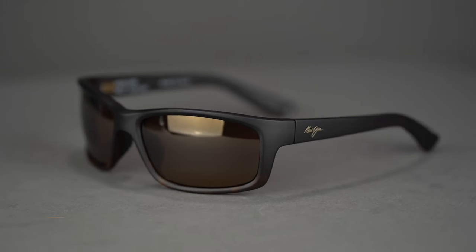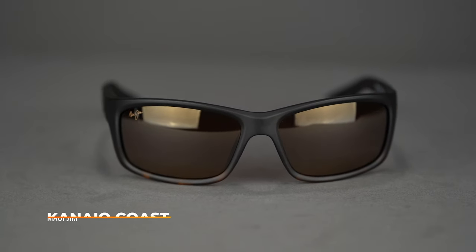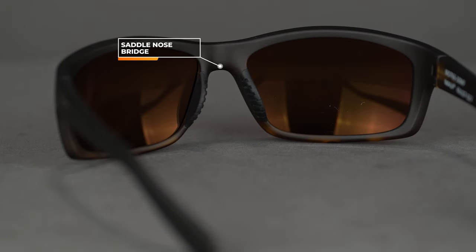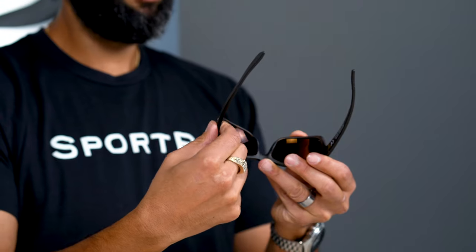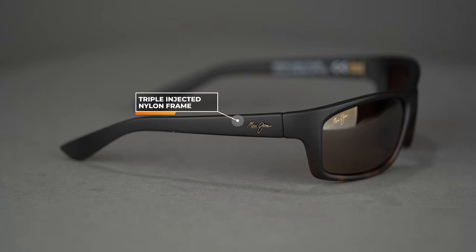Next is the Maui Jim Kanaio Coast. It has an SFW of 132, making it just about a men's medium and a women's medium to large. It's a very lightweight, comfortable wraparound design with a saddle nose bridge, extra rubber on the nose, and a good amount of rubber on the temple — making it a bit sportier. It has a really cool hidden spring hinge system that's super flat and doesn't bug you on the temples at all. The frame is triple-injected nylon, making it really lightweight, durable, and comfortable. Available in prescription at SportRx.